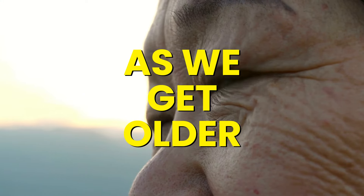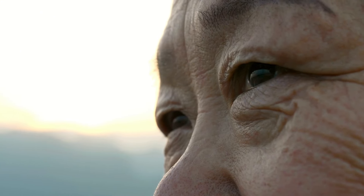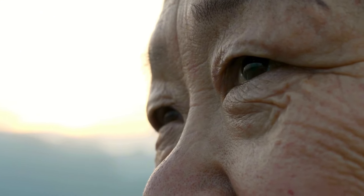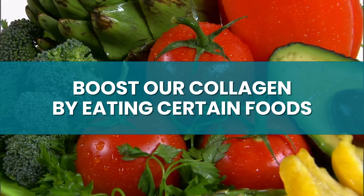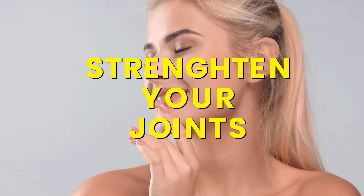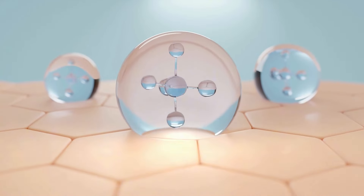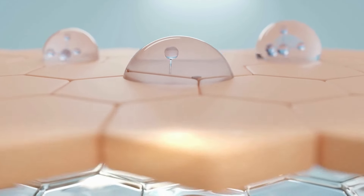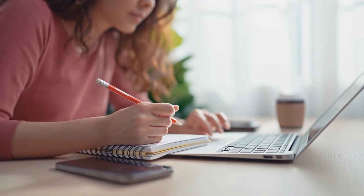But as we get older, collagen production slows down, leading to wrinkles, sagging skin, and weaker joints. The good news is that we can boost our collagen levels by eating certain foods. Whether you're aiming to improve your skin's elasticity, strengthen your joints, or support your gut health, these collagen-rich foods can give you the boost you need. Let's start.